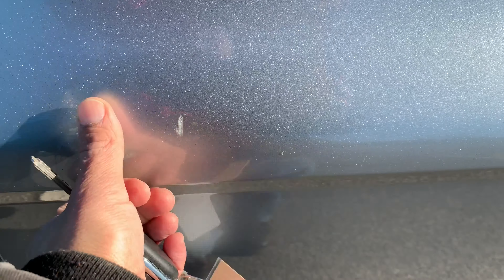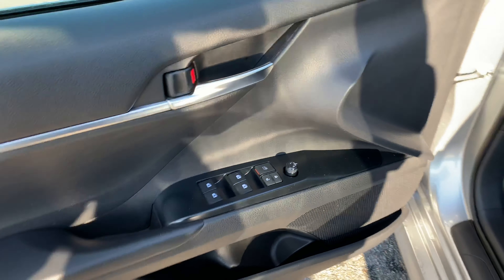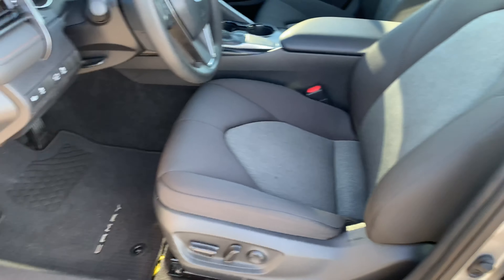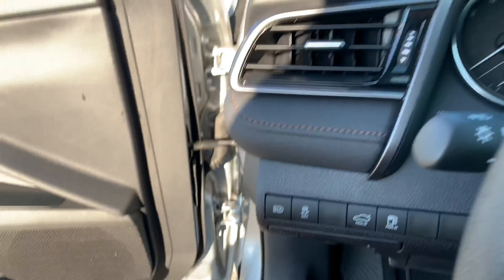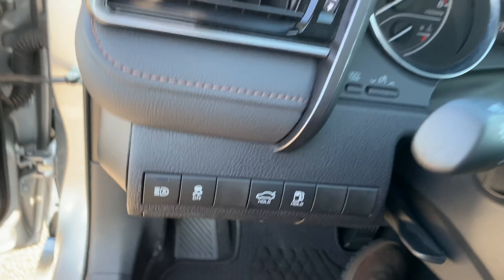Just to point out, there's a little scuff right over there — I think it's just a leaf mark. You have all power options: windows, locks, mirrors, cruise, tilt — all standard. Power seat and power lumbar. Let's hop in and I'll show you.